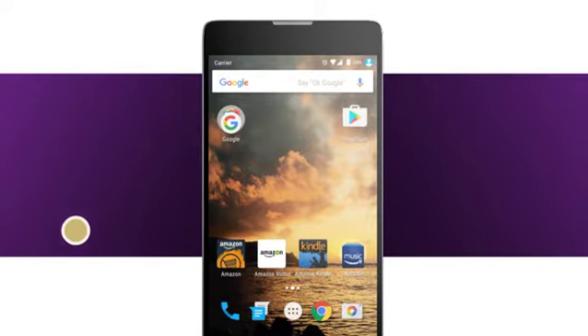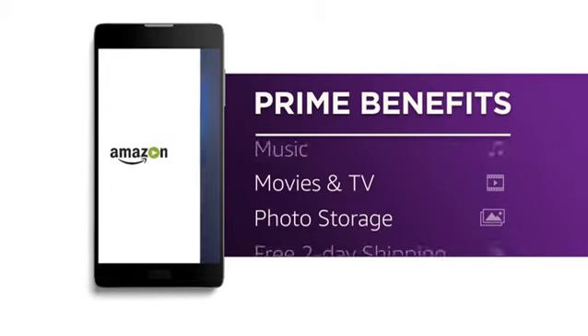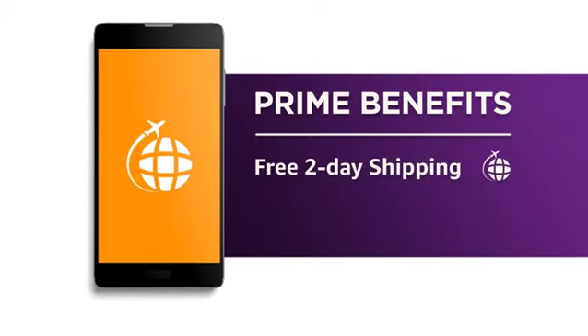These phones come preloaded with essential Android apps, including your Amazon favorites, for access to Prime benefits wherever you go, like unlimited streaming music, movies, and TV shows, unlimited free photo storage, and fast shipping.